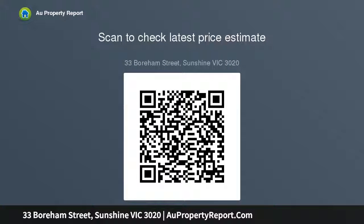solar power, plus a substantial and secluded backyard with entertaining deck, free car lock-up carport via side driveway, established fruit trees and fully irrigated, raised vegetable beds with tank water for the gardens.